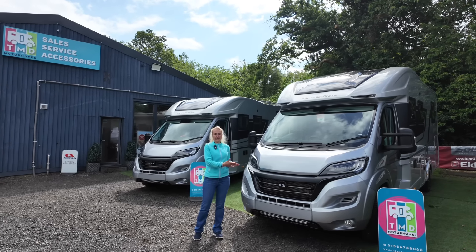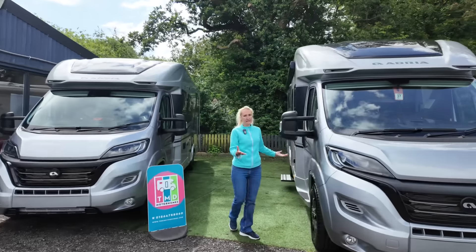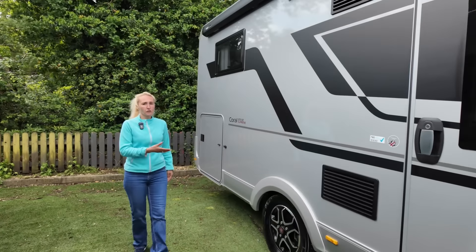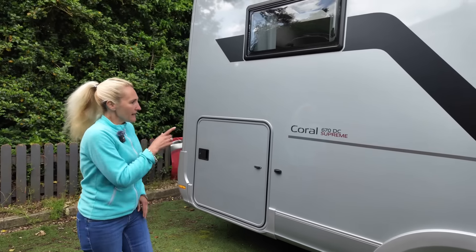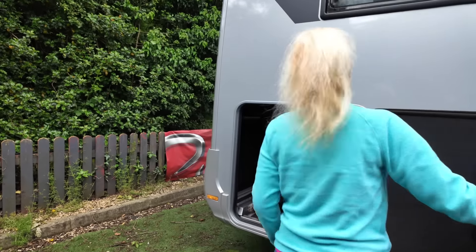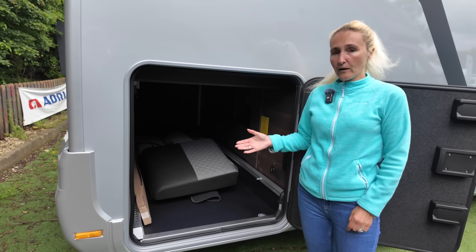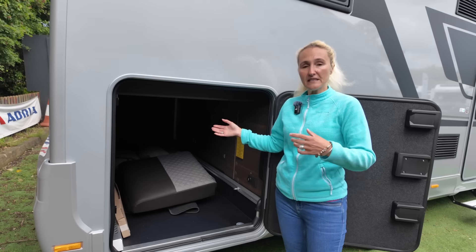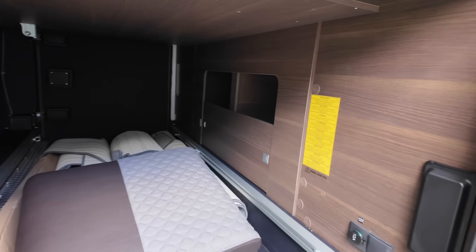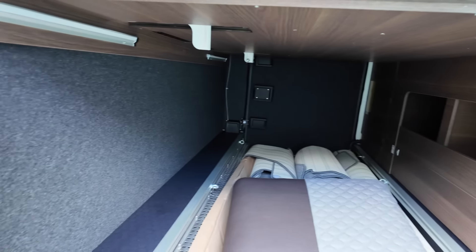The Adria Coral DC has a different bed configuration in the back. Externally it's still 7.48 metres long — no difference there. Although starting at £93,000, this one at TMD has had quite a few extras added, similar to the DL, and it's £101,000. The first exterior difference on the DC versus the DL is the garage — it's not as high. You can still fit bikes, but you'd need to remove the front wheel because it's lower, so consider that if garage height is important to you. You still get the external shower, electric points, and storage.